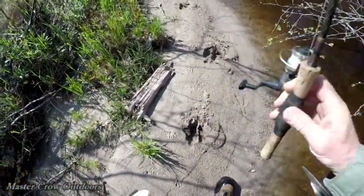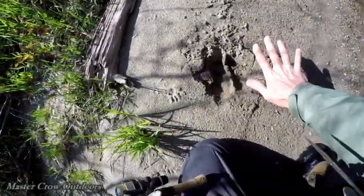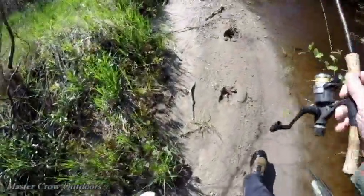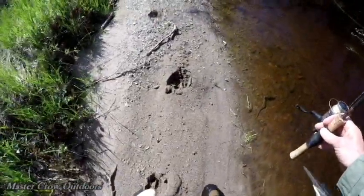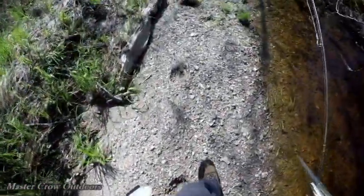Check that out, friends — fresh moose tracks. See the size of my hand? Not a bad size one. You can tell they're fresh too, because inside the track it's darker than the outside. He probably came through here last night or this morning sometime, walking right down the stream bed.